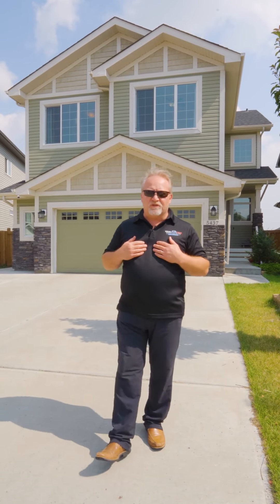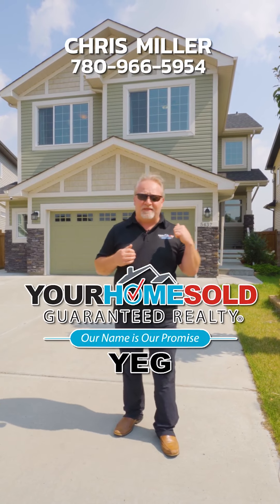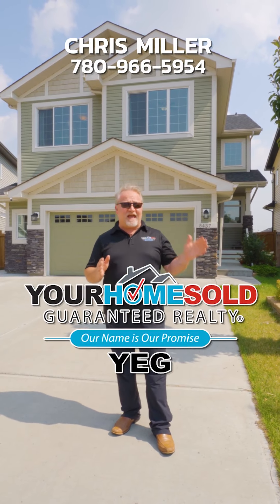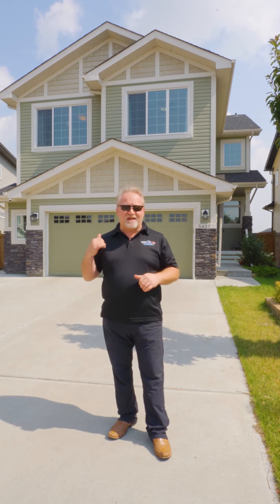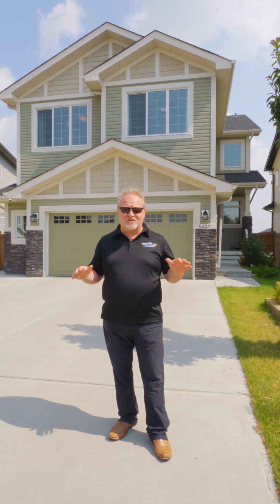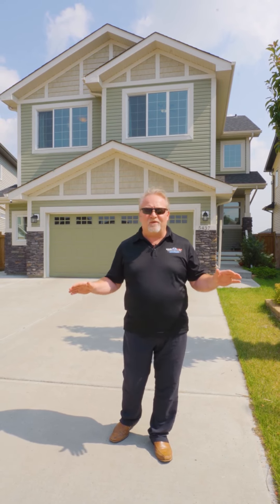Good afternoon everybody, this is Chris Miller with Your Home Sold Guaranteed Realty, once again at an amazing house behind me. We are in the community of Allard in southwest Edmonton. It's beautifully located, it backs onto a pond, amazing features, and it's like buying your dream home — a million dollar home — well under a million dollars. Can't wait to show it to you.